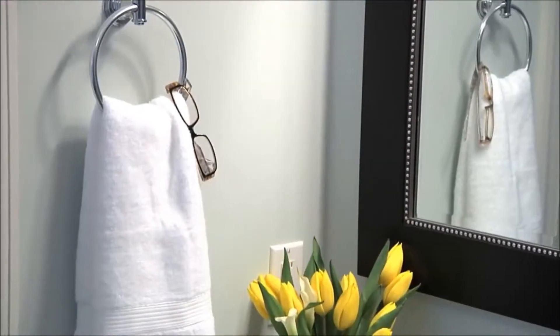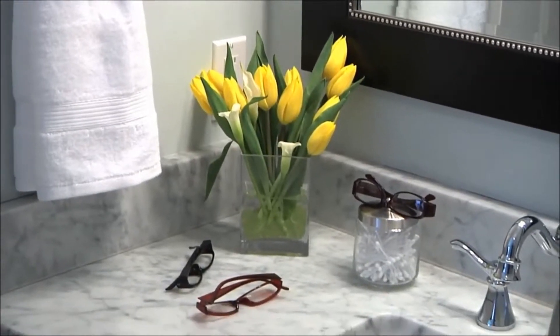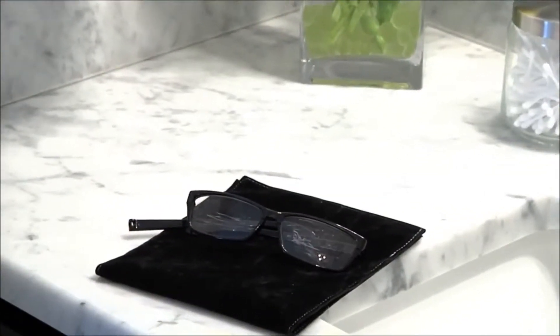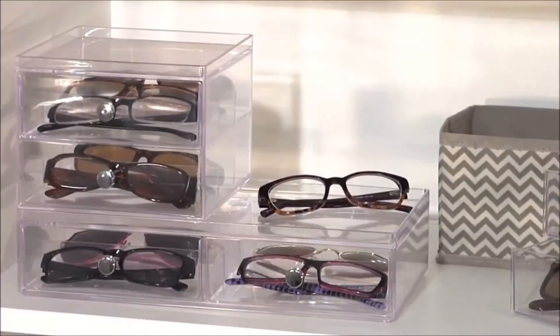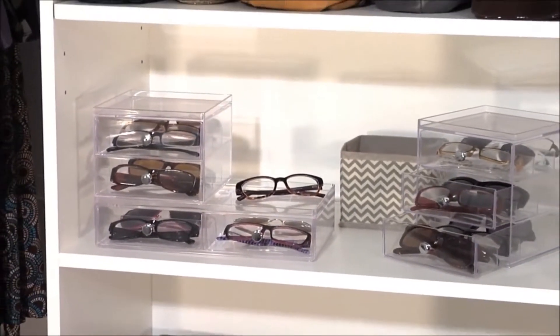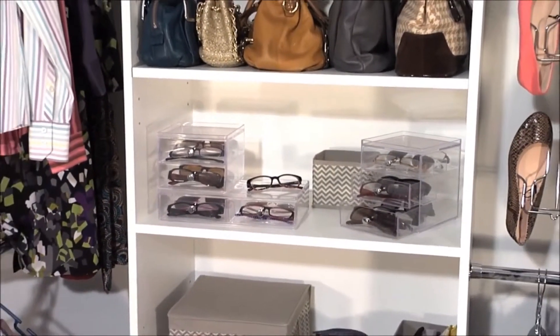Eyeglasses and sunglasses are no longer just a necessity to improve one's vision. In today's fashionable world, eyeglasses and sunglasses are another hot new accessory item we just can't seem to get enough of. But it can be upsetting when our favorite pair goes missing or ends up with nicks and scratches. At InterDesign, we design the perfect solution — our eyeglass and sunglass organizers provide an easy and convenient way to store all your glasses in a safe place.